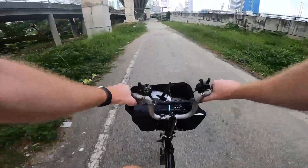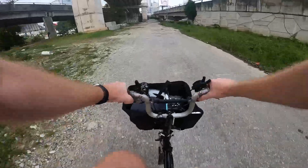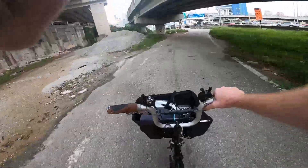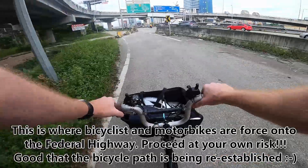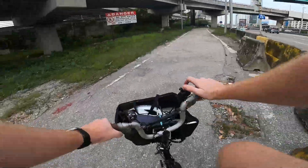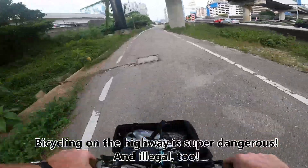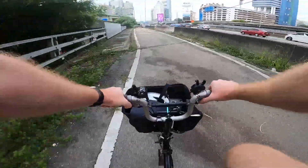Now we are crossing the Klang River. The path has been reestablished, or at least partially — though they've blocked it off and I'm not sure why. If there's no bicycle path, you'd have to go out on the Federal Highway, and that's not an option — that's way too dangerous. But this path looks quite okay.